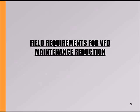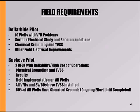For field requirements for VFD maintenance reduction: we came in with a request — they had 10 wells with VFD problems, which is what we primarily went in looking at. We did a surface electrical study on these 10 wells, made recommendations, management okayed them, we came in and installed TVSS protection on the drives. We put in a chemical grounding system, which we'll go over in a little while.